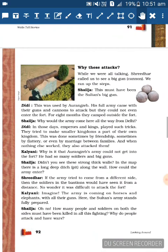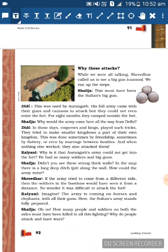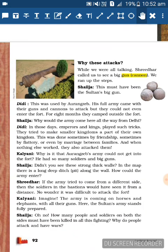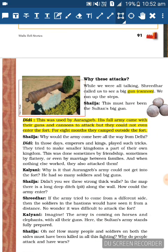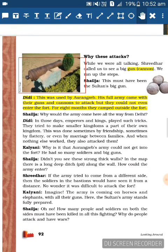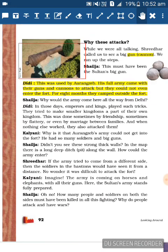The story continues - while the children were talking, Sridhar called them to see a big gun, which was a cannon. Didi explains: This was used by Aurangzeb. His full army came with guns and cannons to attack, but they could not even enter the fort for eight months - they camped outside the fort.